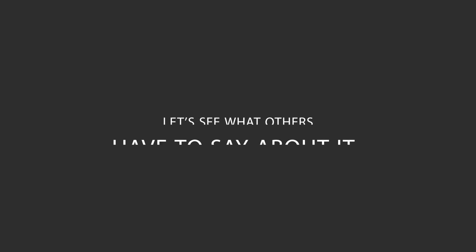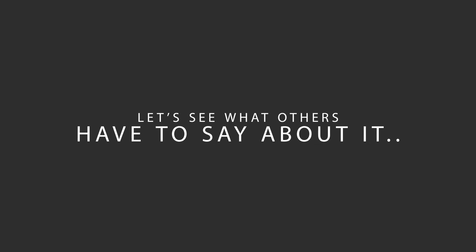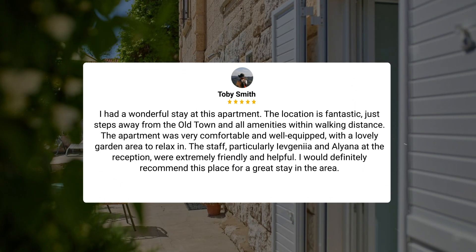Here's what other travelers have to say about this hotel. I had a wonderful stay at this apartment. The location is fantastic, just steps away from the old town and all amenities within walking distance. The apartment was very comfortable and well-equipped, with a lovely garden area to relax in. The staff, particularly Yevgenia and Aelena at the reception, were extremely friendly and helpful. I would definitely recommend this place for a great stay in the area.